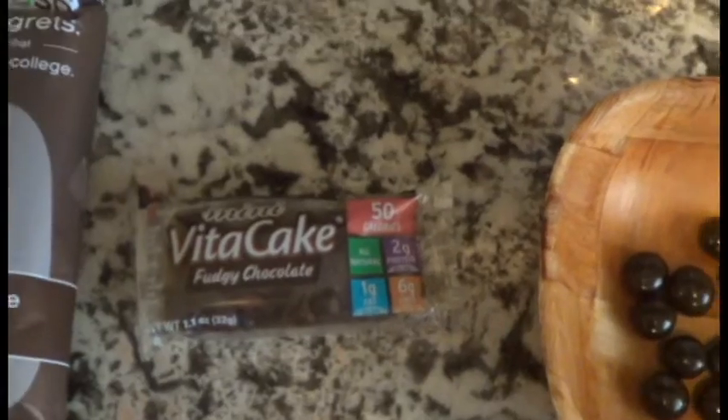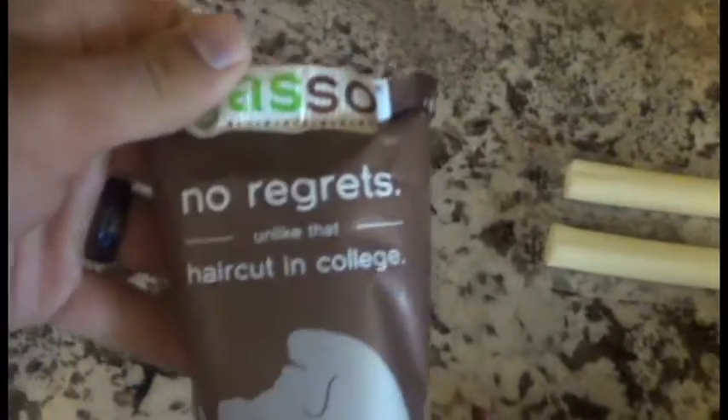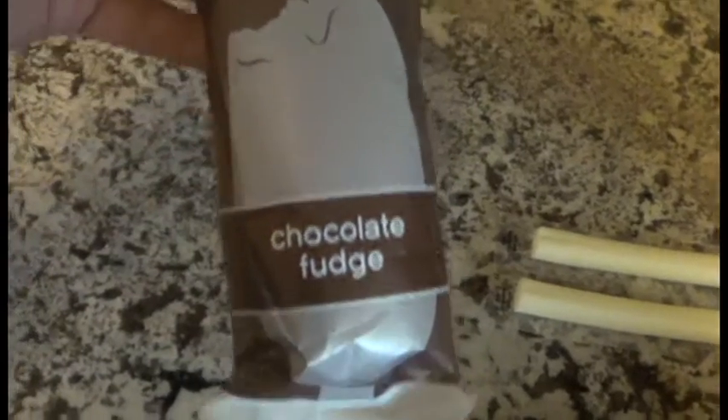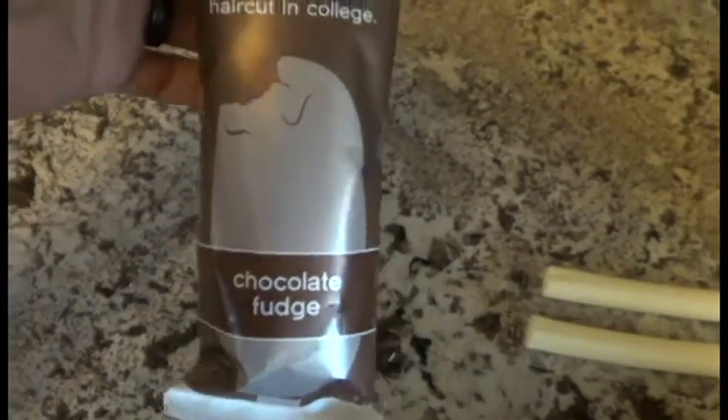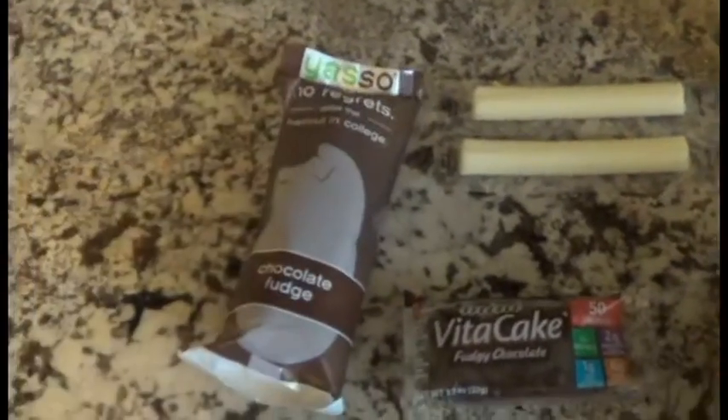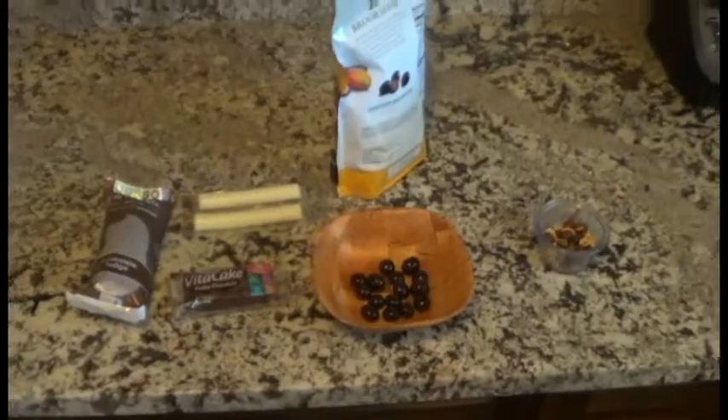A Vita cake — I've seen these on here before. Two cheese sticks. And then these Greek yogurt bars — the chocolate fudge one is pretty good, it tastes like a fudge bar but it's got some protein in it instead of just being sugar.